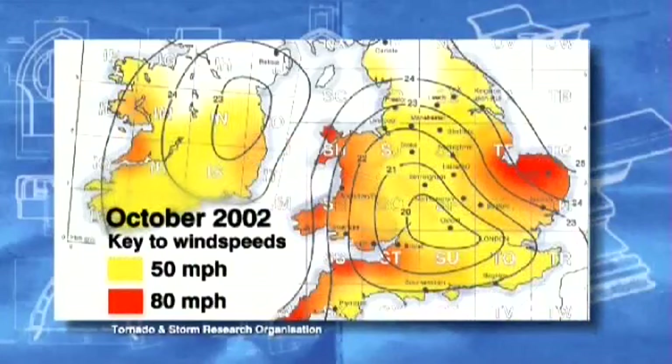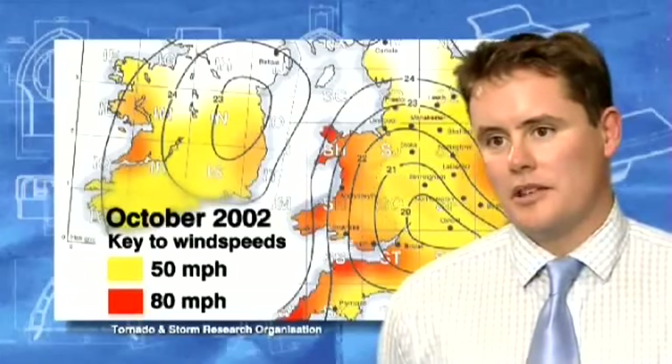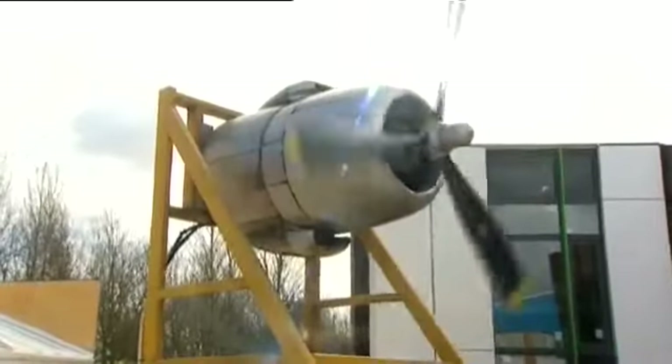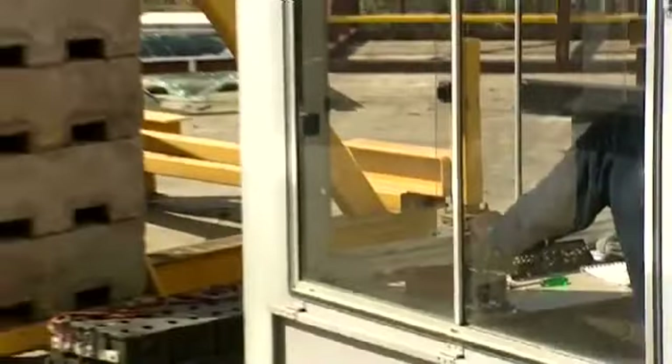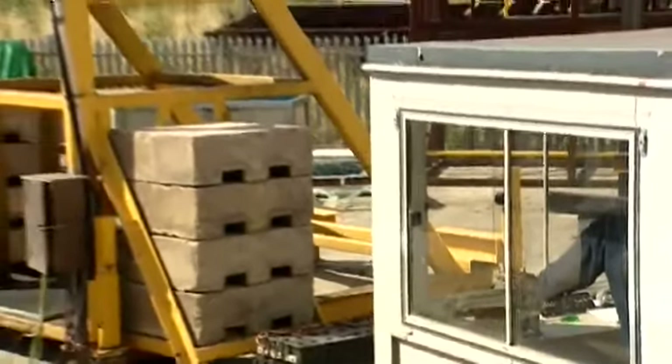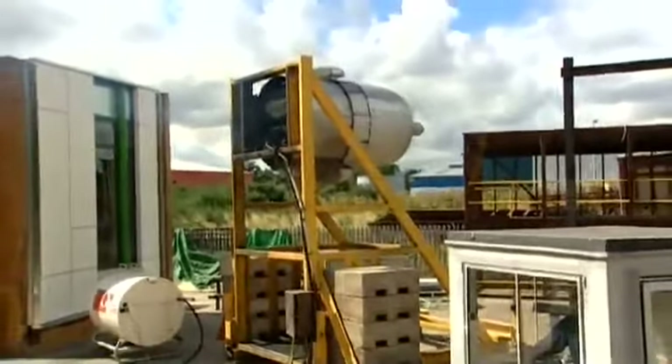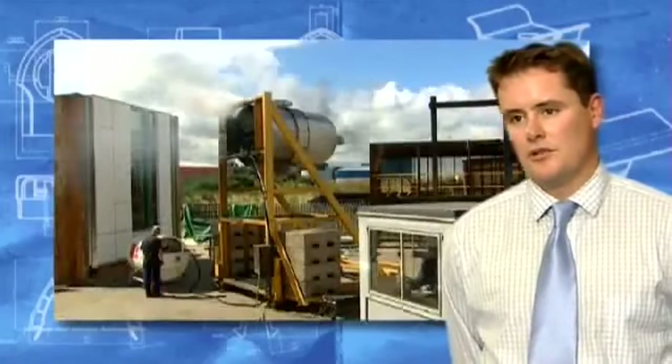The wind speeds we used for the test were actually set down by BS 6399. The incidences of high wind are actually quite common, and in these uncertain times of climate change, the feeling is that these events are going to become more common rather than less common. The tests carried out by Wintech were designed to replicate, in a controlled and measured way, the wind force you'd expect to see in the environment. To replicate the wind, we used internal pressure generated by a fan, and externally we used an aero engine.